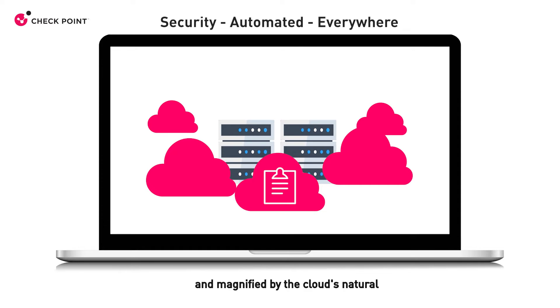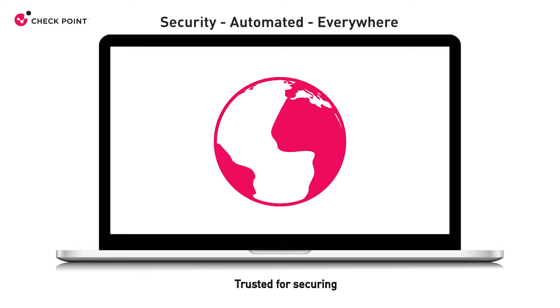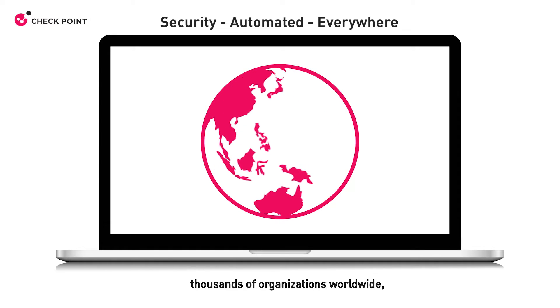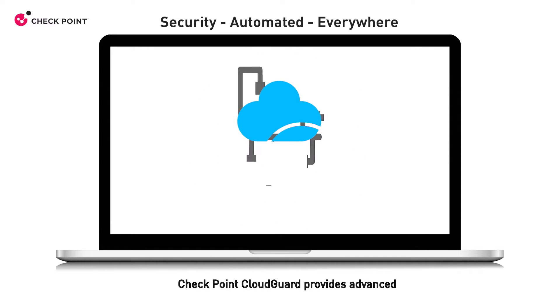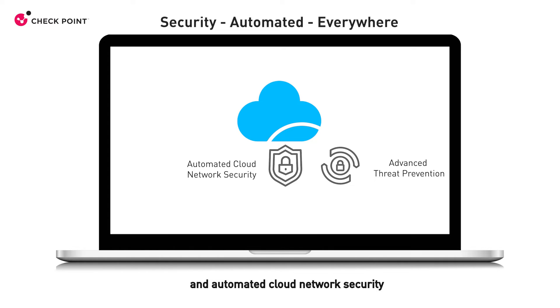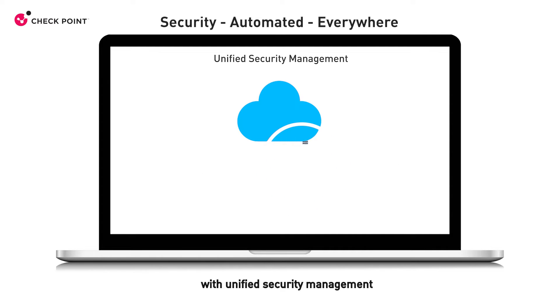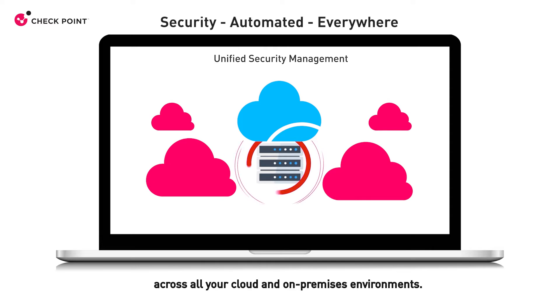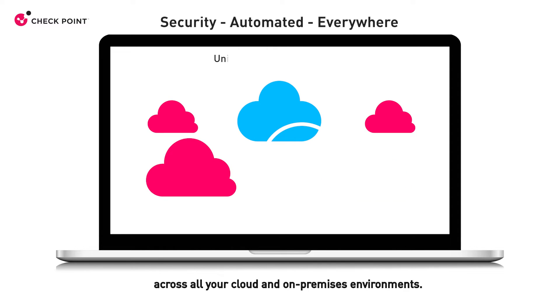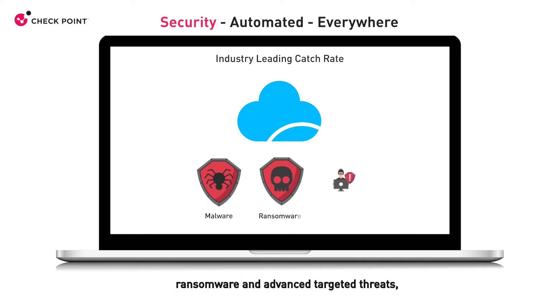Magnified by the cloud's natural speed, agility, and efficiency, trusted for securing thousands of organizations worldwide, CheckPoint CloudGuard provides advanced threat prevention and automated cloud network security through a virtual security gateway with unified security management across all your cloud and on-premises environments.